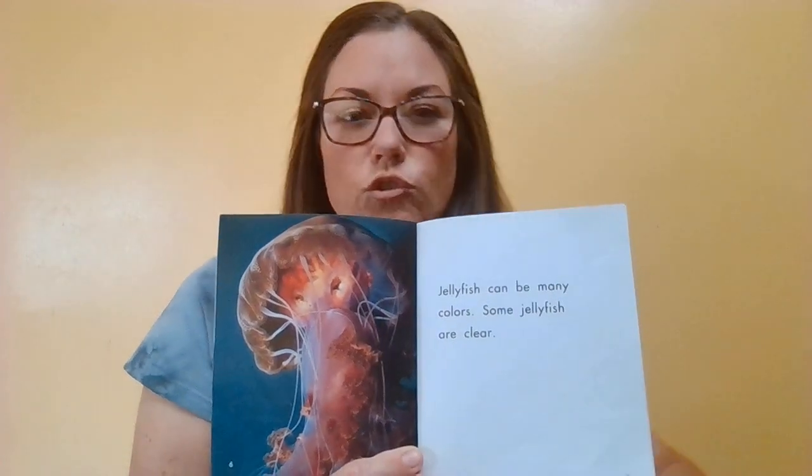It says jellyfish are ocean animals. They actually can live in freshwater or saltwater, just about any water. Jellyfish can be many colors. Some jellyfish are clear, transparent — you can kind of see through them.